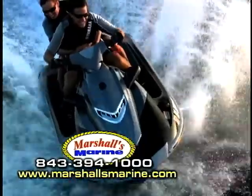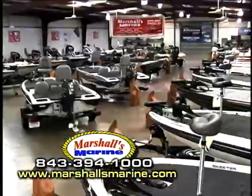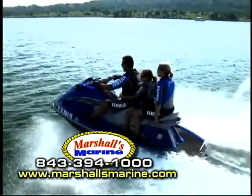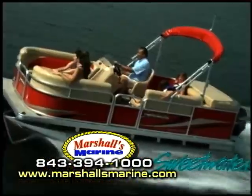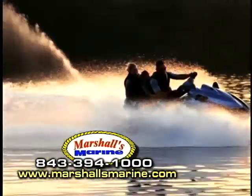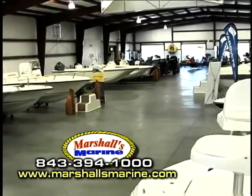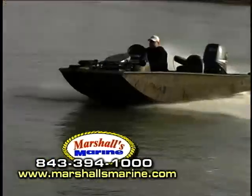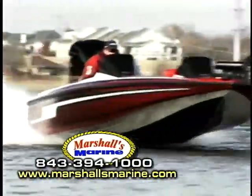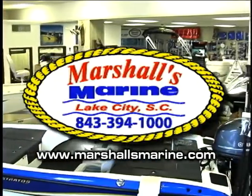At Marshall's Marine, fun comes in waves and an adventure is always awaiting. Step into the southeast's largest climate-controlled showrooms and select your next boat, wave runner, or ATV. Choose from pontoon boats, deck boats, Skeeter and Ranger bass boats, Yamaha wave runners, Stingray power boats, and Arctic Cat all-terrain vehicles. Marshall's is the largest marine dealer in the Carolinas, and our service experience is second to none. Family, fun, and fishing begins at Marshall's Marine, Lake City.